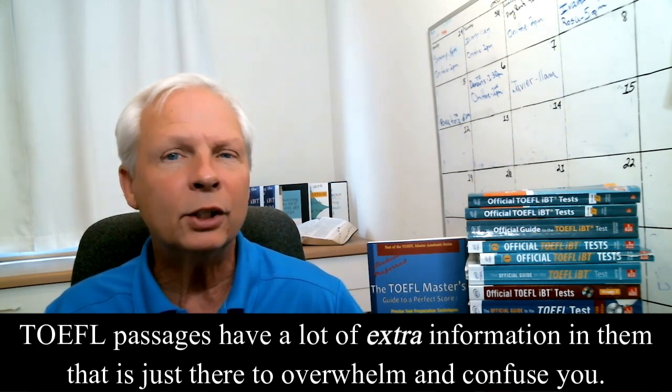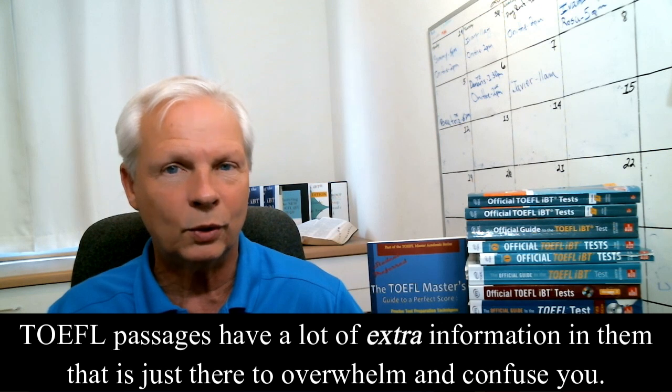Why do I say this? Because ETS puts a lot of additional information in the passages to overwhelm you, to create anxiety, confusion, and to trick you into picking wrong choices. Most people will listen to try to learn the subject and take extensive notes so you can use your notes to answer the questions. ETS knows this and designed the test to overwhelm you.